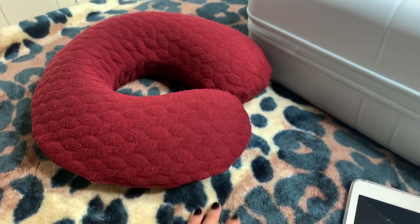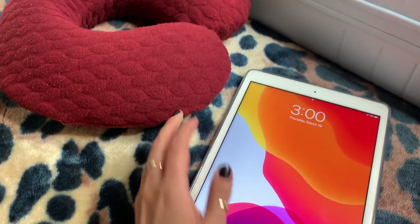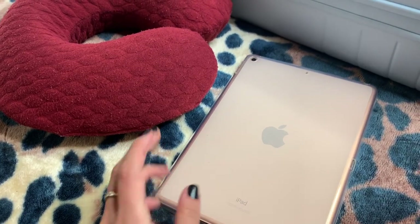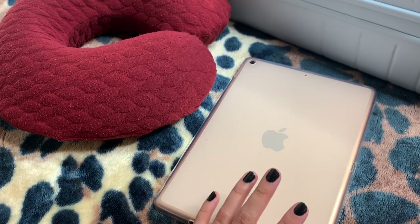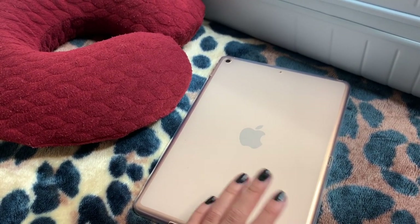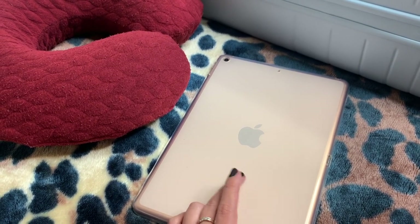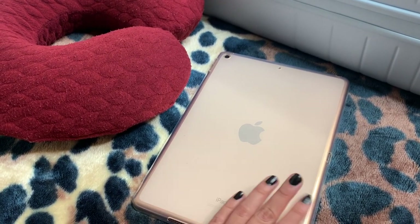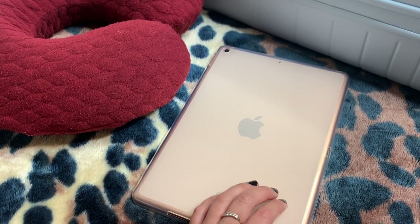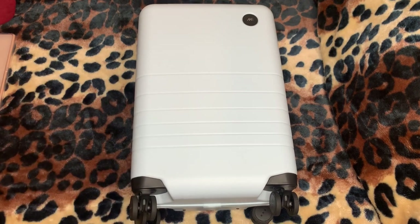Number two on my list would be my iPad. I love bringing my iPad over my laptop just because it's smaller, it's not as heavy, it's more convenient to carry around, and I can do basically the exact same thing — I can work, watch movies, play games, go on social media, whatever it is.